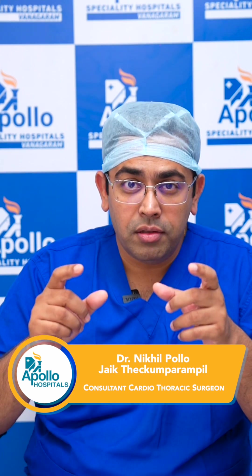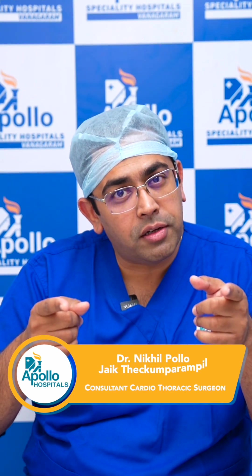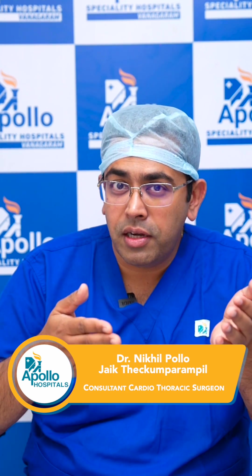So why do robotic surgery? Your incisions are smaller, you have almost 10x magnification so your precision is better, your blood loss is less because the trauma is less, your pain is less, and hence your recovery is much faster — allowing you to get back to being a productive member of society.